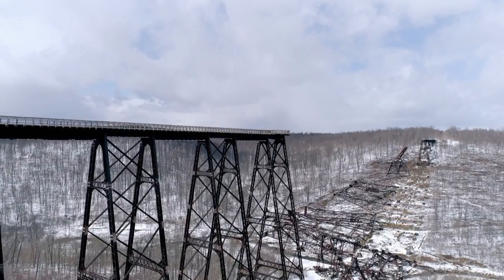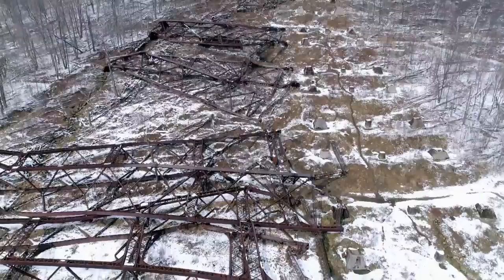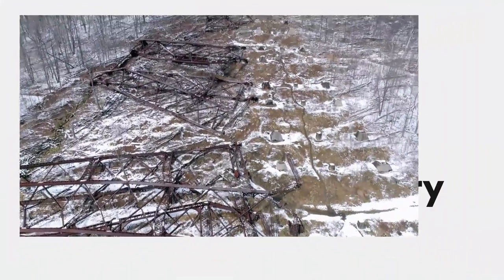A combination of extreme weather and the decision not to replace the anchor bolts over a century ago was the undoing of this epic piece of engineering.